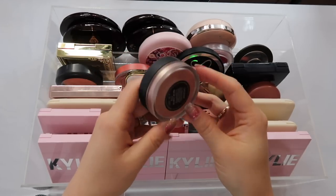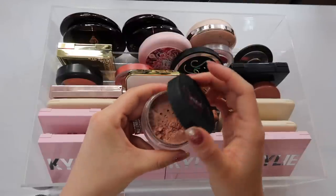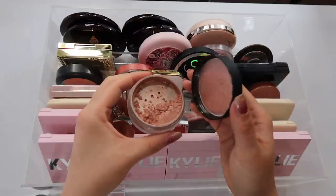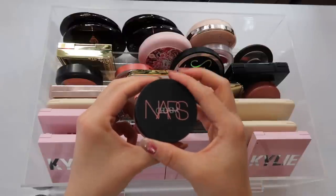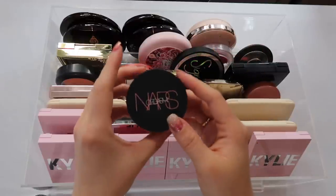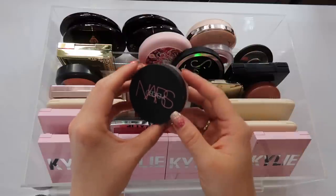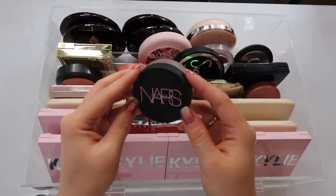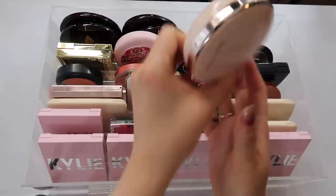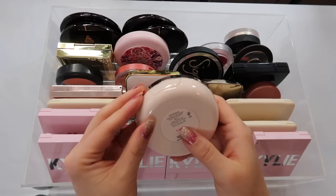This is another one I kind of need to declutter but can't — the NARS Orgasm Illuminating Loose Powder. This is not for my skin tone. I lusted after it for a long time because it's basically the Orgasm color in a loose powder with a lot more shininess — so it's too shiny to be a blush but too dark to be a highlighter. I've kept it thinking I can use it as a blush topper, but I haven't yet. It really does need to be decluttered.